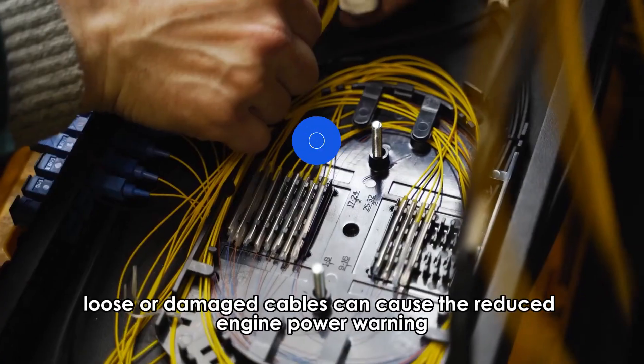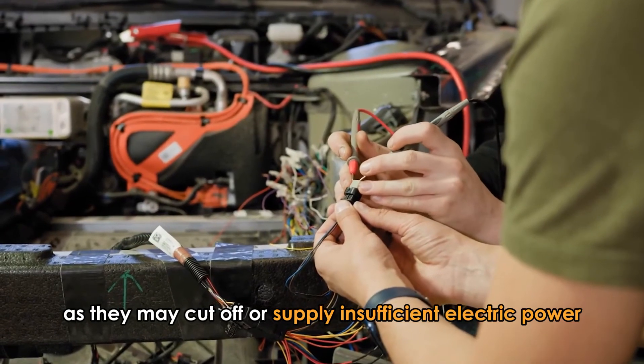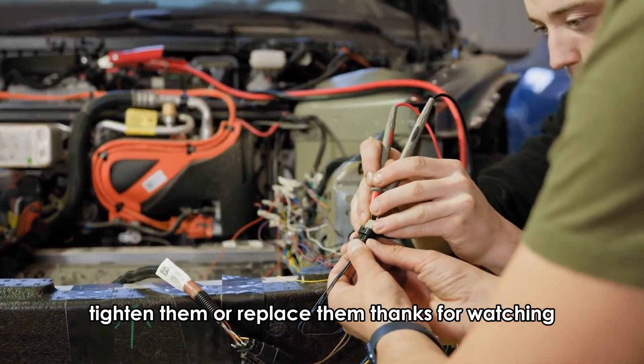Loose cables. Loose or damaged cables can cause the reduced engine power warning, as they may cut off or supply insufficient electric power. Check for any loose cables and connections, tighten them, or replace them.